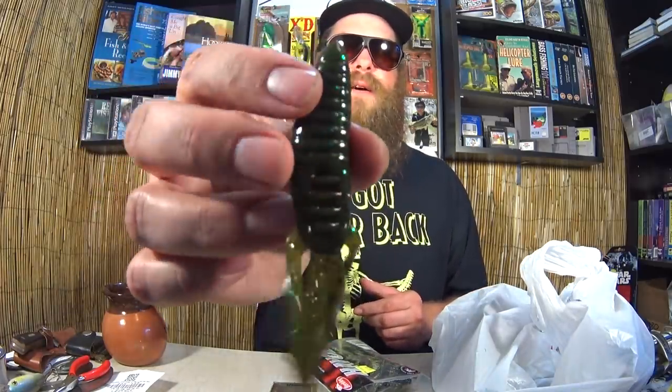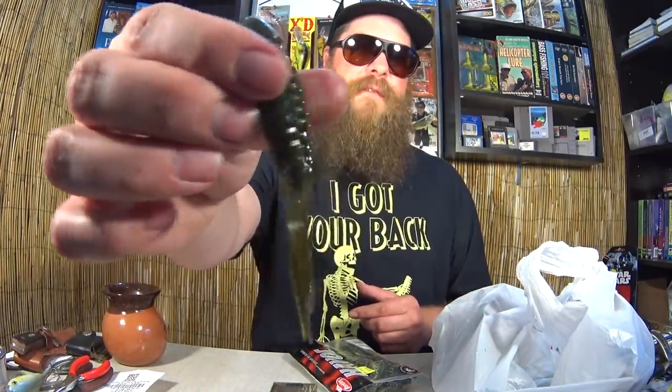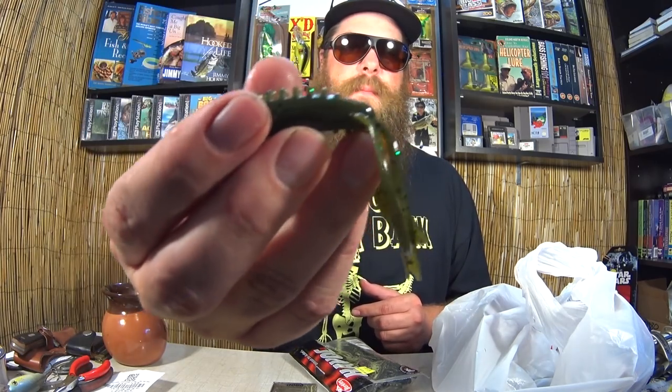Another bag of Berkley Havoc Bait — four-inch Pit Boss in Green Pumpkin. I love Green Pumpkin anything. This is a traditional Pit Boss. If I had to pick a favorite flipping bait, it would be this one — Berkley Pit Boss. And I got a great deal on it: one dollar.